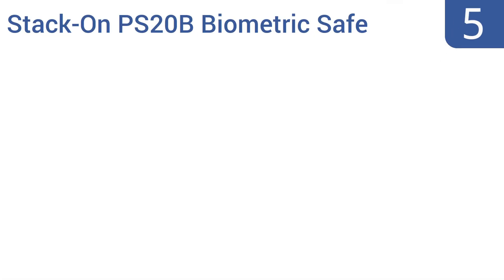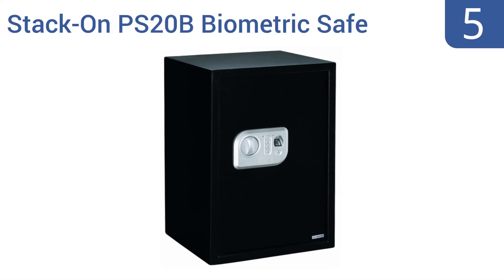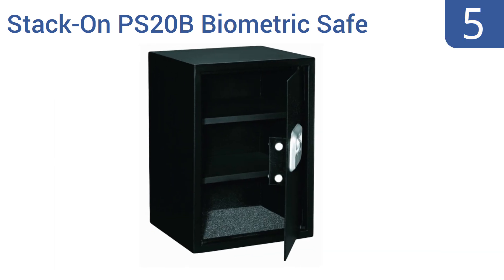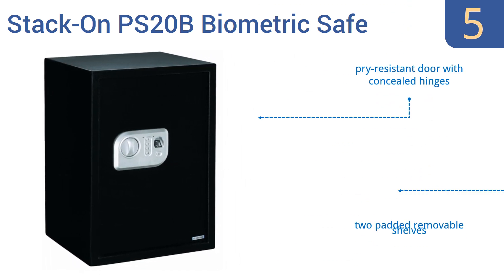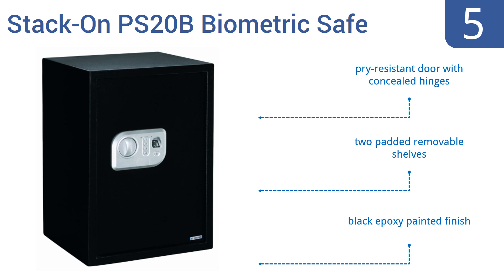At number 5, don't worry about hiding the StackOn PS20B Biometric Safe. It's sturdy enough to withstand any unwanted intrusion and mountable to prevent carrying away. It has pre-drilled mounting holes and includes all the needed fastening hardware. It features a pry-resistant door with concealed hinges, two padded removable shelves, and a black epoxy-painted finish.